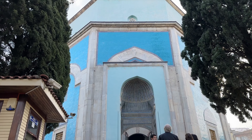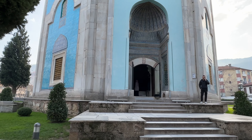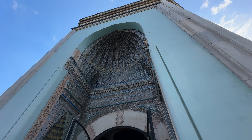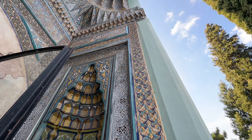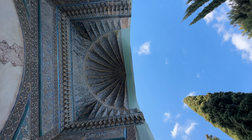Next, we headed over to check out a famous mausoleum here in Bursa. The first six sultans of the Ottoman Empire are buried in Bursa, and this one, called the Yeşil Türbe, is home to the tomb of Mehmet I, who was the fifth sultan, and it was built back in 1421.